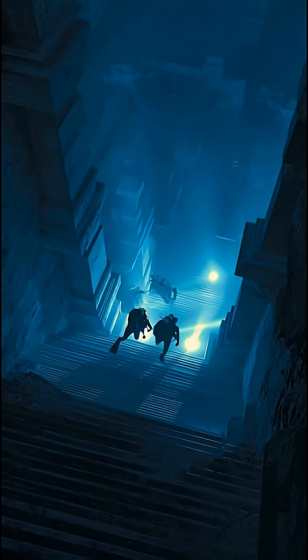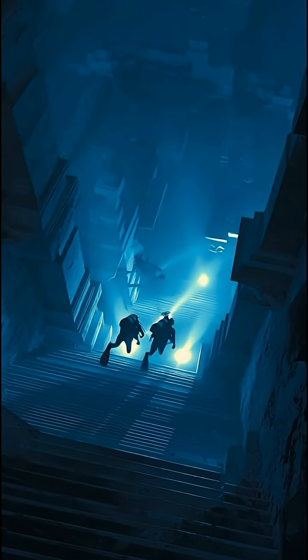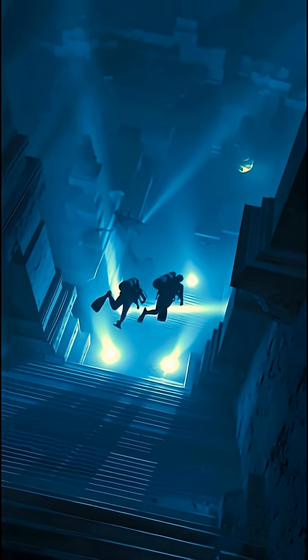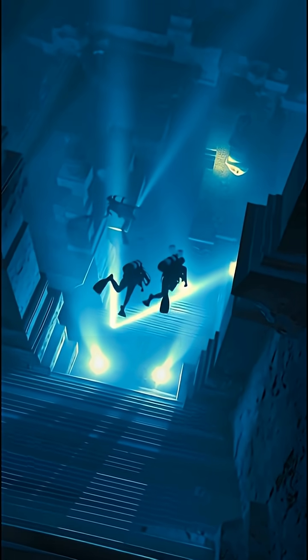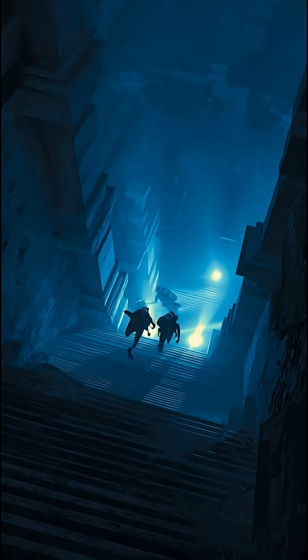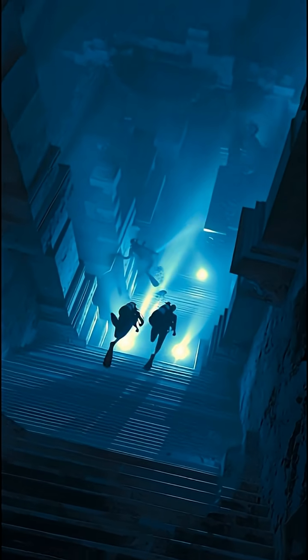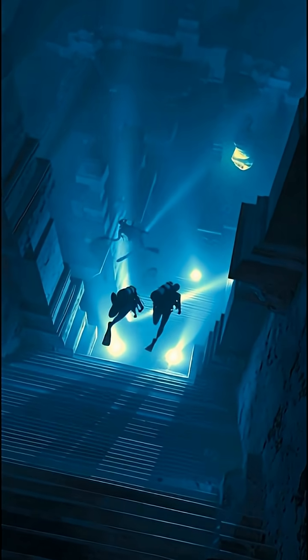Number one: the Yonaguni Monument, Japan. Deep beneath the sea near Japan lies what appears to be a massive stone city — terraces, pillars, and stairs, all carved into the seafloor rock. Geologists argue whether it's man-made or natural, but its symmetry and layout are too perfect to ignore.